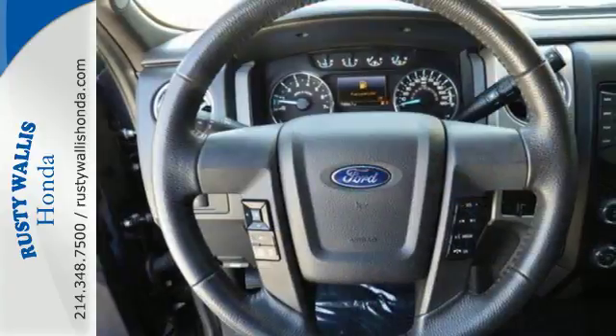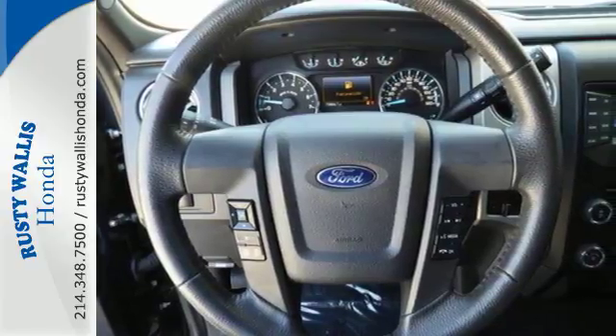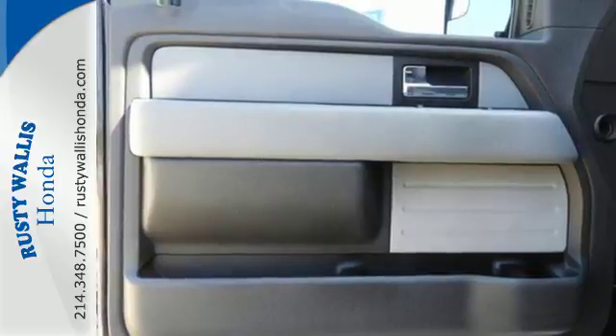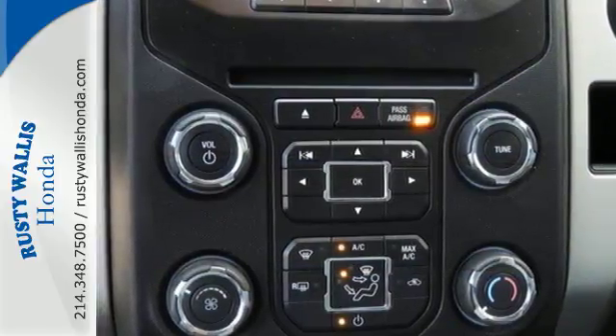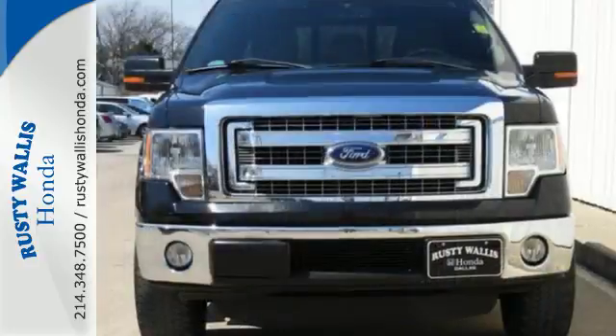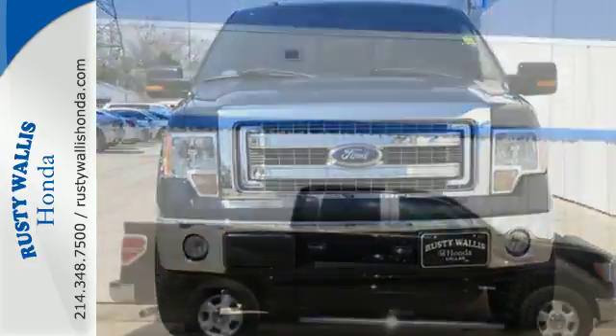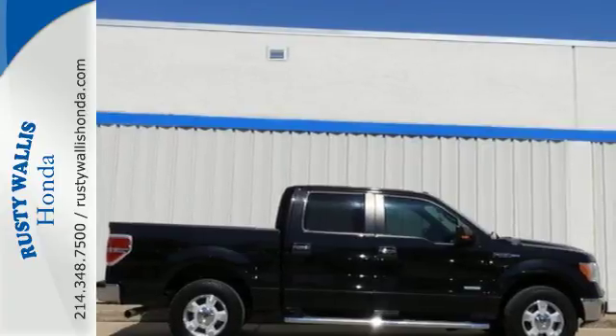It has a fully boxed frame that's the foundation of all its great capability, and it's engineered to withstand more punishment than you could ever dish out. Trail King, Rock Climber, Workhorse — this F-150 has many personalities. See which one suits you best and test drive it today.